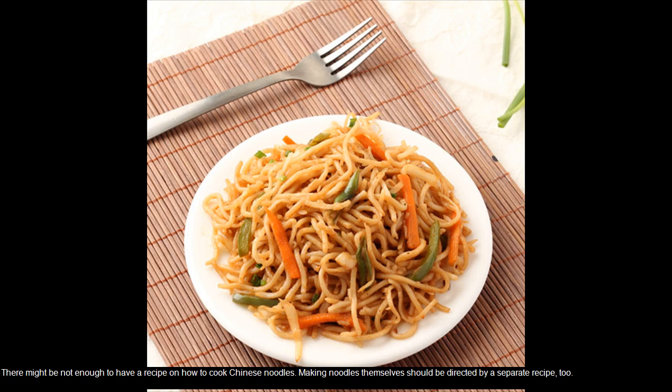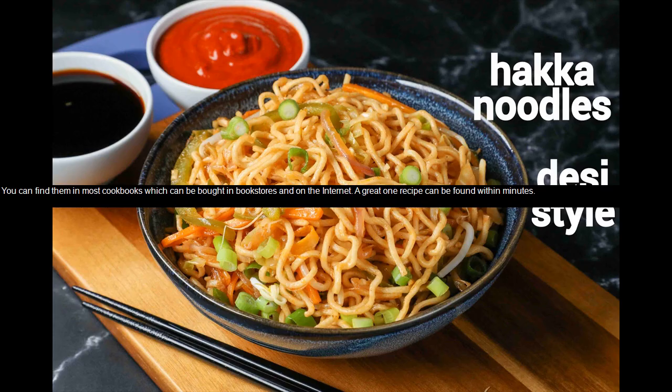There might not be enough to have a recipe on how to cook Chinese noodles. Making noodles themselves should be directed by a separate recipe too. You can find them in most cookbooks which can be bought in bookstores and on the internet. A great recipe can be found within minutes.